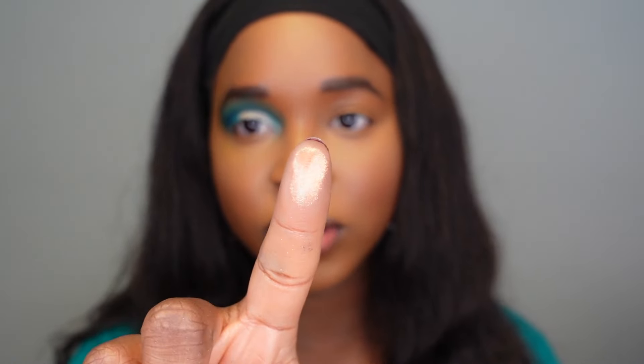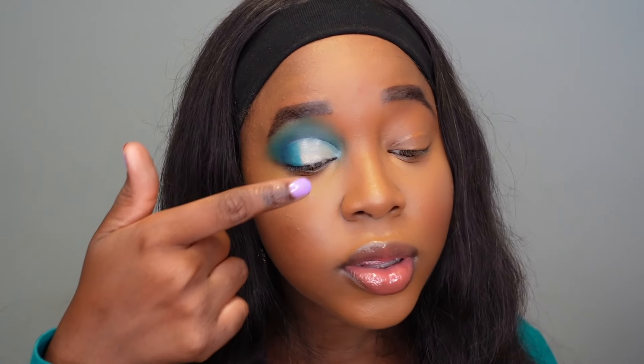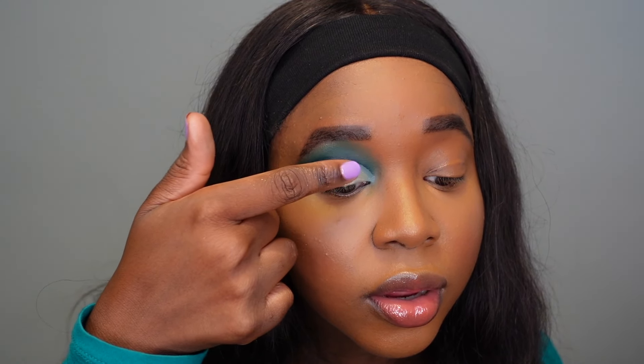I'm going to apply a glitter glue adhesive first — I'm using the ABH one — and the shade I want to use is this one called Gold Digger. When I swatched the shades I just knew I had to use this one because it's so so pretty and it's a little different to the golds I usually use. So I'm just going to tap it right on top.